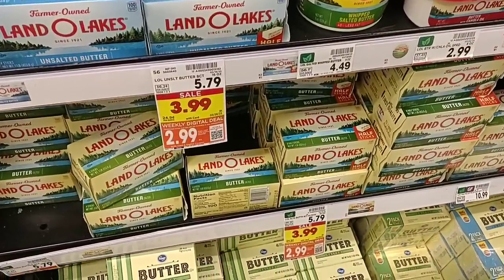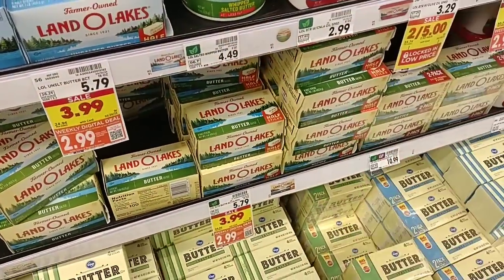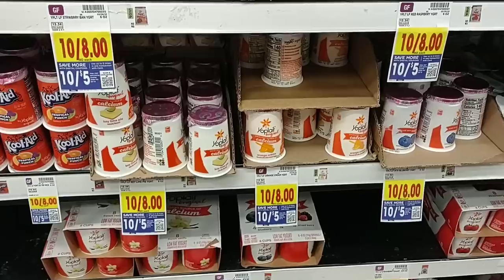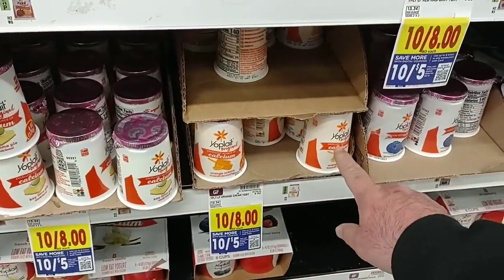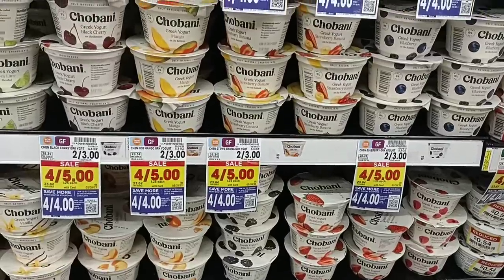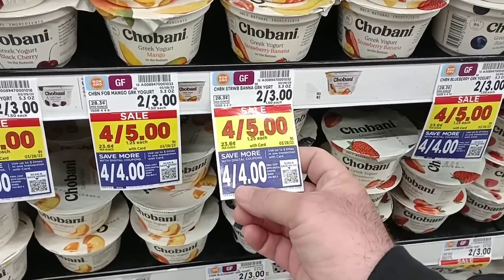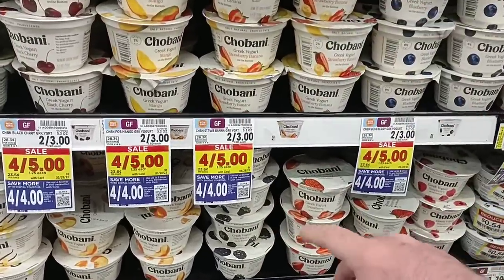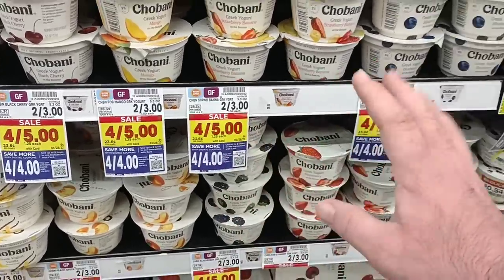Great deal on Land O'Lakes butter — thank you to whoever left this in the comments. Yes, it is on sale, $2.99 on the digital coupon, and you can use it up to five times. Also a good deal on Yoplait yogurt — we saw this on sale at Meijer for 60 cents, but on the digital coupon here you get them for 50 cents a piece, 10 for $5. They're regularly 80 cents, so it's a good deal if you like Yoplait. They still have single packs of Chobani yogurt — get them for a dollar a piece on the digital coupon when you buy four for $4. You can use this up to five times, so you can get 20 yogurts for a dollar each if you wanted.